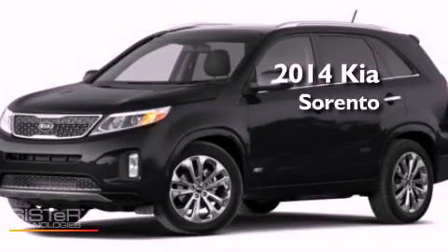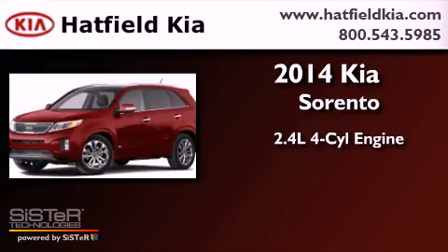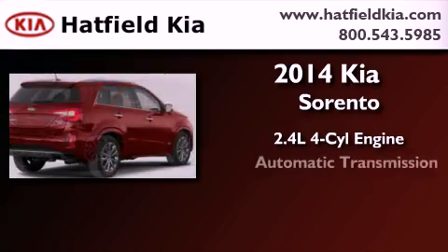This is a brand new 2014 Kia Sorento. It features a 2.4-liter four-cylinder engine and an automatic transmission.